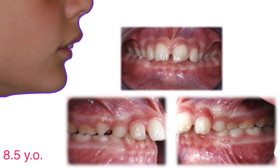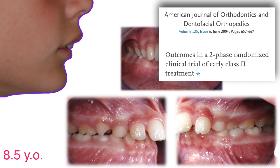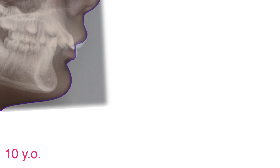But temptation knocks again at our door one and a half years later, just to reinforce our faith. We again read the abstract of that paper and we patiently wait. After 18 more months, the time to start the treatment has finally come.